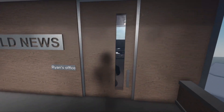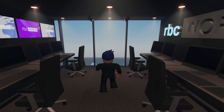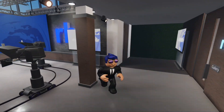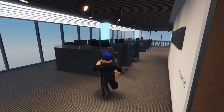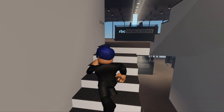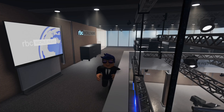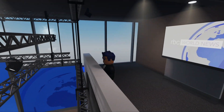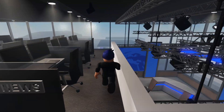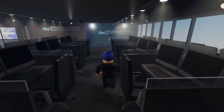Ryan's office is right next to the studio. You can also go upstairs where our writers and journalists work and view the broadcasting. And there's also an interview room on the sixth level.